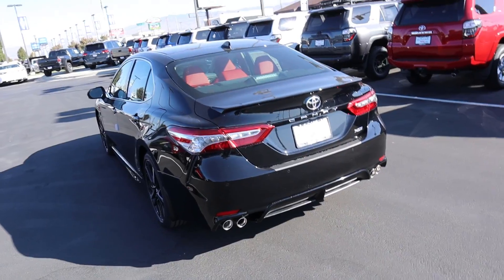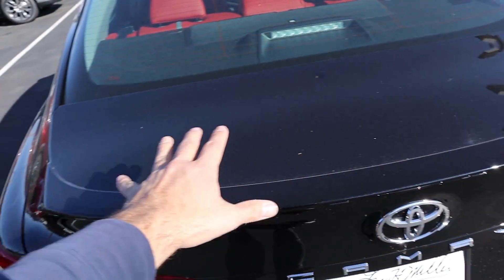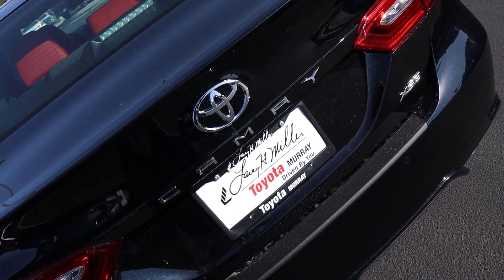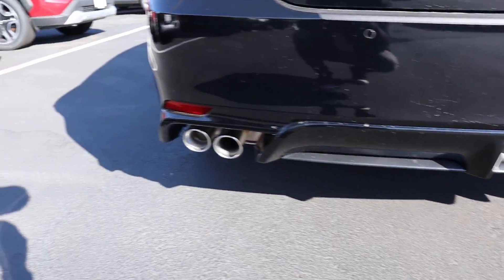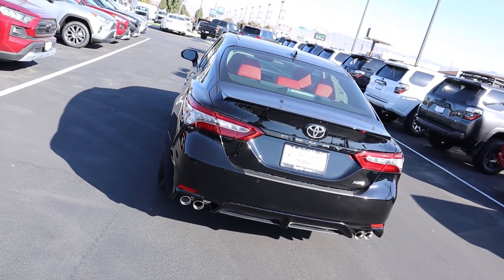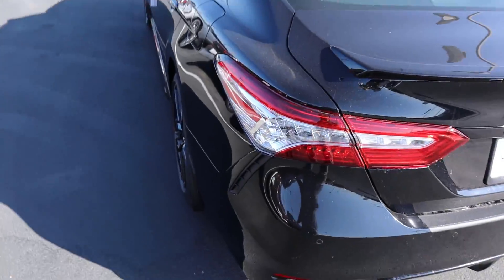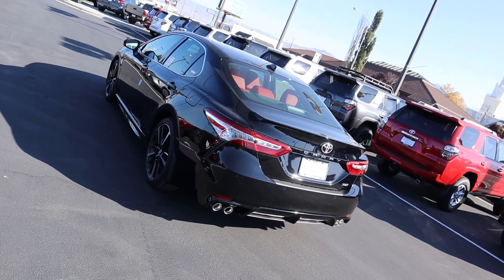Finishing out the back, starting at the top — and I'll give you a hint that the TRD's spoiler setup will be much more aggressive. On this regular Camry you get a body-painted spoiler with the Toyota and Camry logos below. There are rear parking sensors, a little rear diffuser, and quad outlet exhaust that looks super sporty. Full LED tail lamps wrap around to the side with reflectors. Overall the rear quarter angle is probably its best angle.